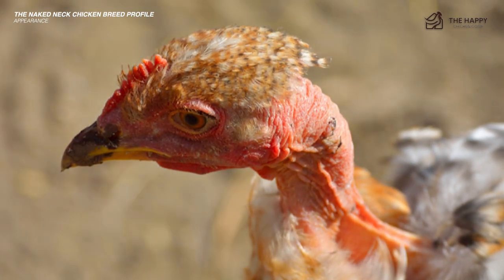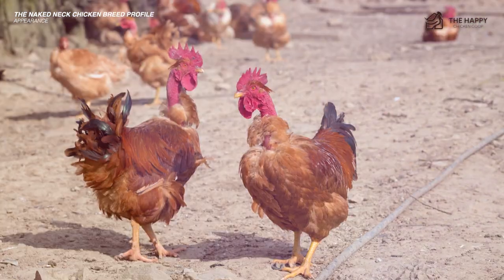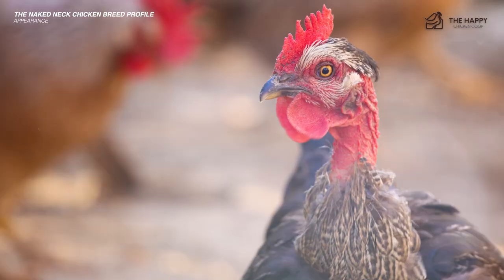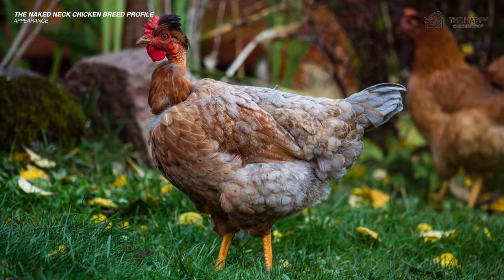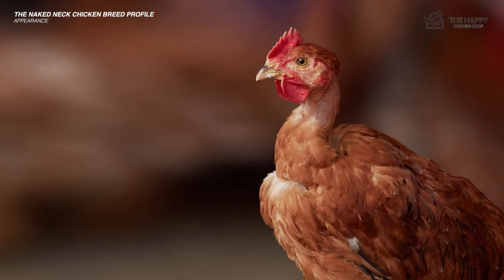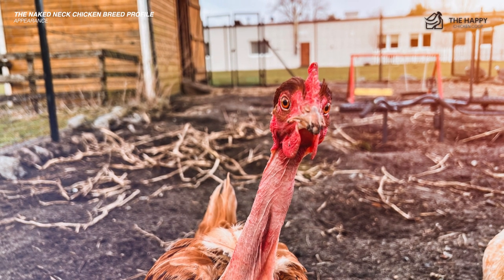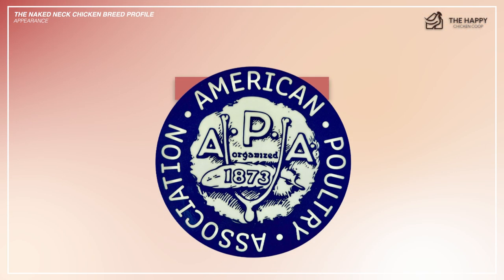The naked neck lacks feathers in another more private place as well — the bum. This breed is naked on the neck and near the vent, so don't be embarrassed when you see the baboon-like behind of your naked neck. They know their backside is showing and they don't seem to really care. Their tail feathers are held fairly high and appear to fan out with a 'look at me' kind of flair. The standard colors of the naked neck are black, white, red, and buff, all of which are recognized by the APA.